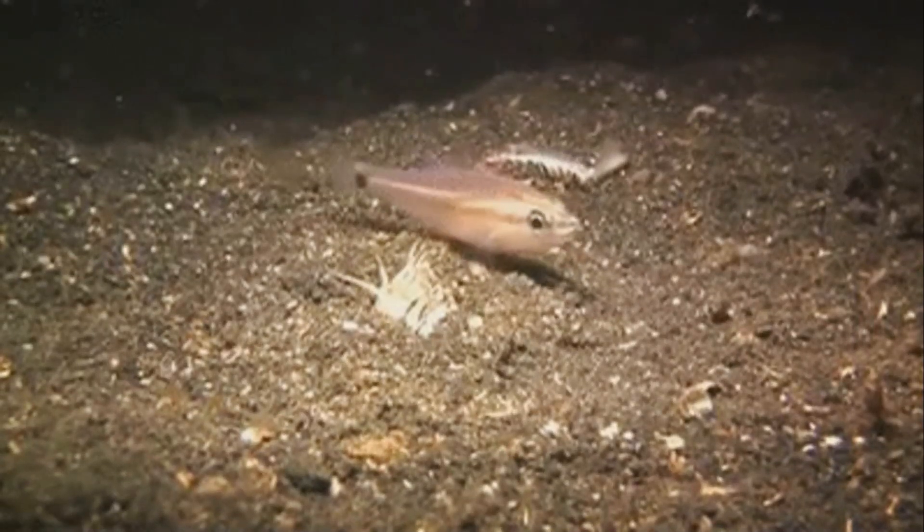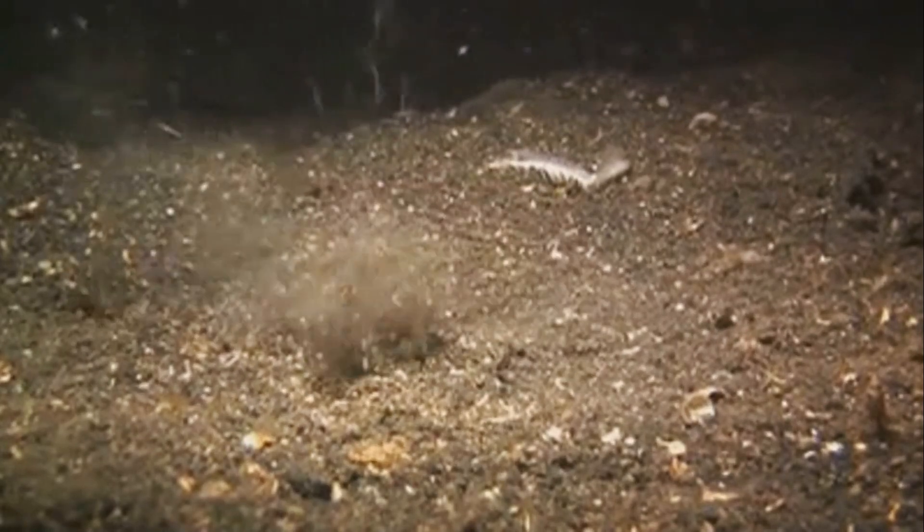With lightning-fast reflexes, they shoot out of their burrows, snatch their prey, and drag them back into the depths. It's a battle for survival in the blink of an eye.